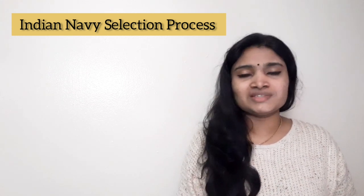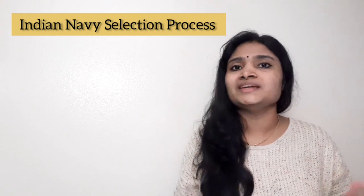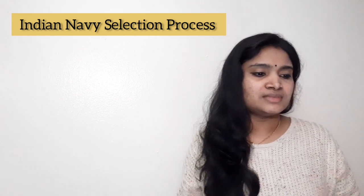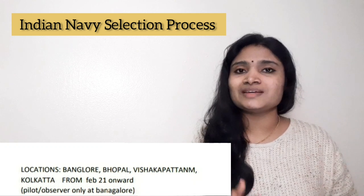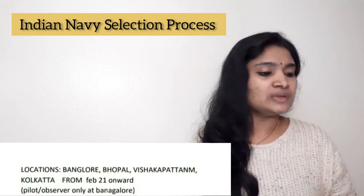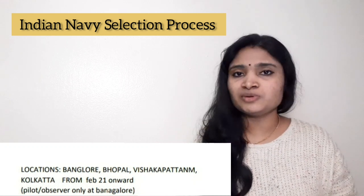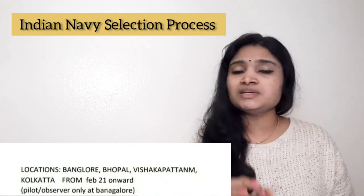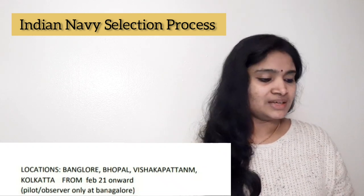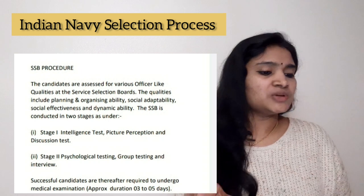The second and last stage of selection is the SSB interview. After SSB, there will also be medical examinations, which you must pass to get selected. The SSB interview locations are Bangalore, Bhopal, Visakhapatnam, and Kolkata. Interviews will be from February 2021 onwards on a tentative basis. For pilot and observer category recruitments, the SSB interview will be held at the Bangalore location only.